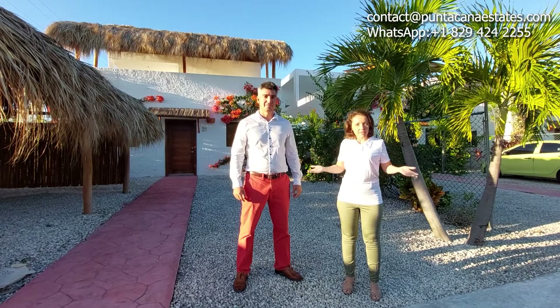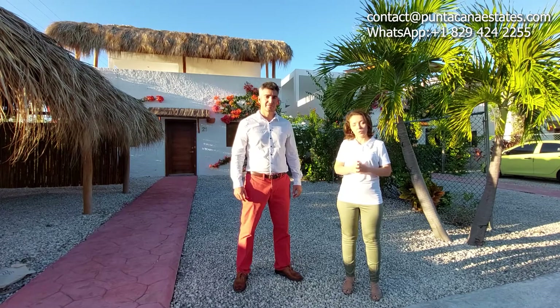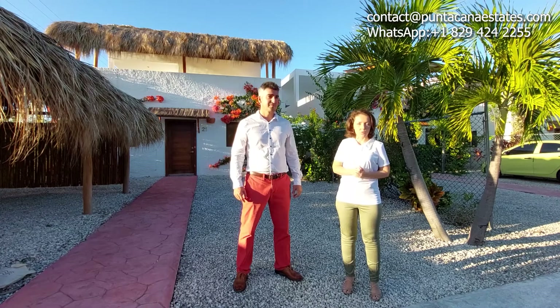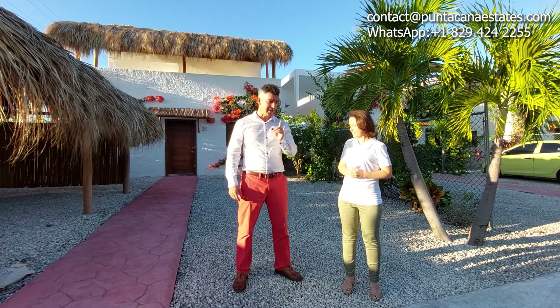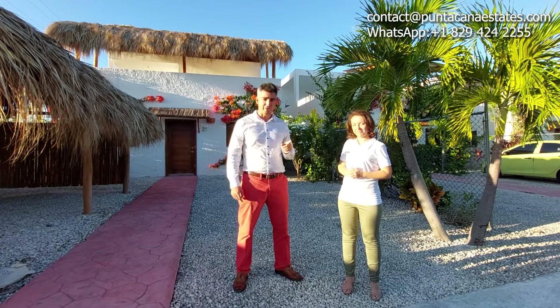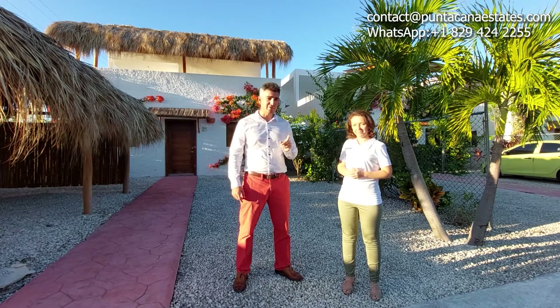So that was it for today. I hope you liked it. Remember, you still have four villas to choose from — only four villas available, so hurry up. Starting price under $135,000 only.